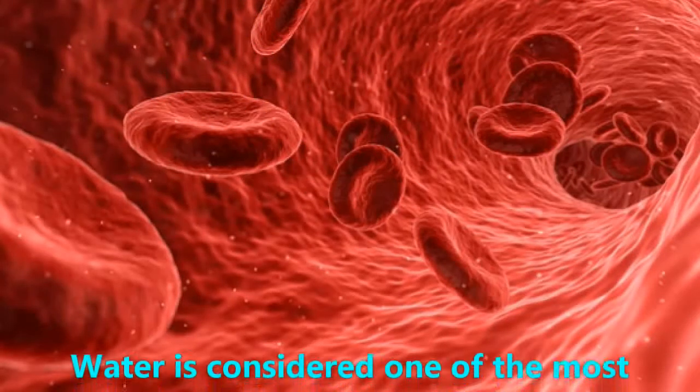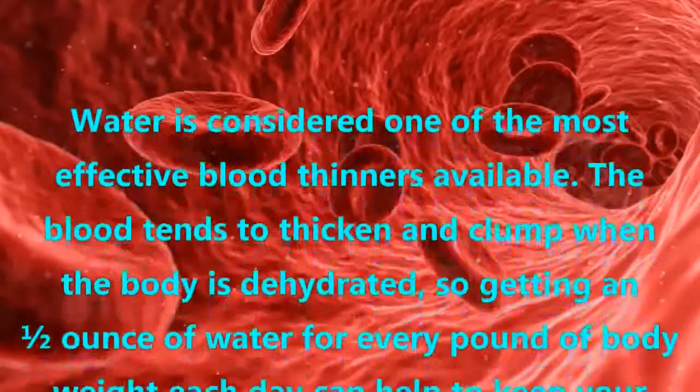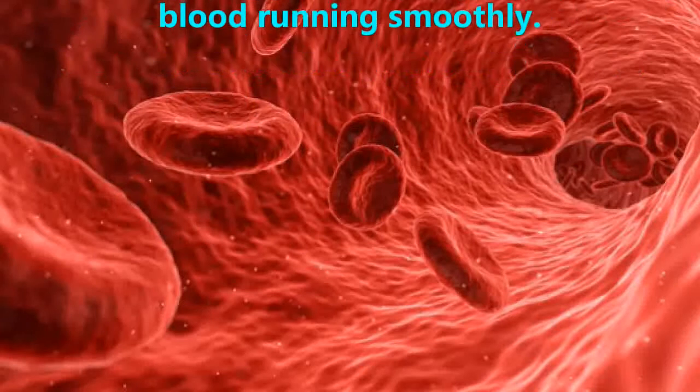Water. Water is considered one of the most effective blood thinners available. The blood tends to thicken and clump when the body is dehydrated, so getting in a half ounce of water for every pound of body weight each day can help to keep your blood running smoothly.